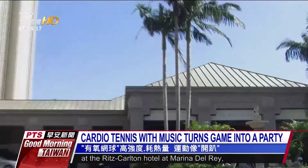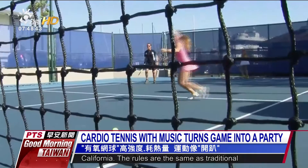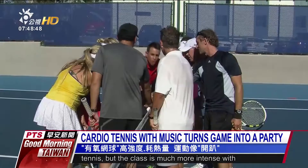Cardio tennis is now on offer to guests and locals at the Ritz-Carlton Hotel at Marina Del Rey, California. The rules are the same as traditional tennis, but the class is much more intense with fast-paced drills.